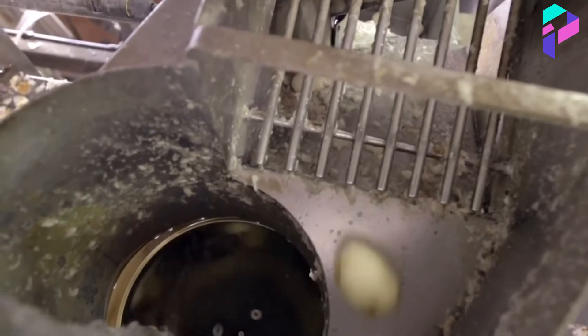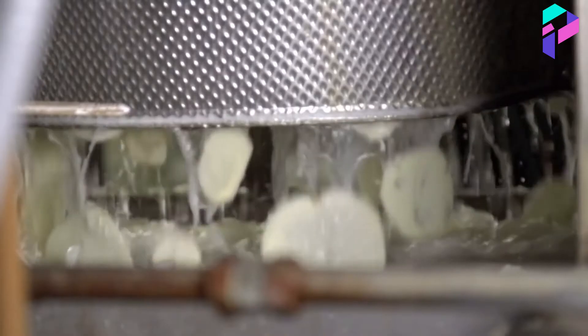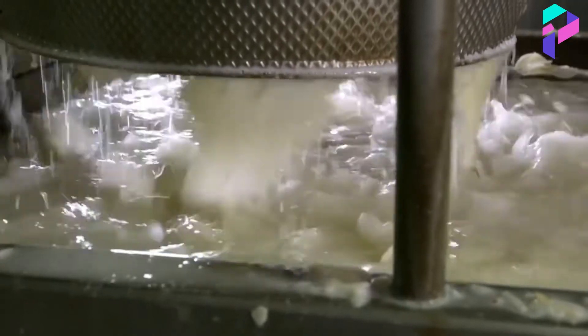The next step is to soak the potato slices in a large pool of water. This allows excess starchiness to be removed and creates the perfect base for frying. Then the potato slices go through a drying machine where they quickly dry. This step is important to ensure that the chips will fry quickly and evenly.